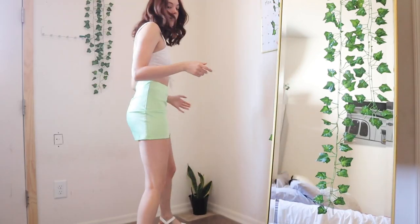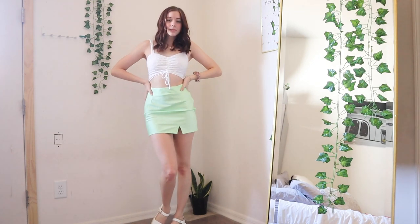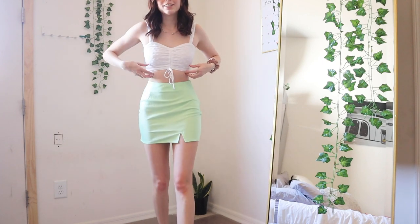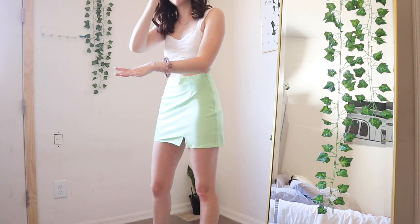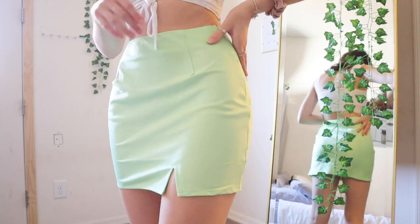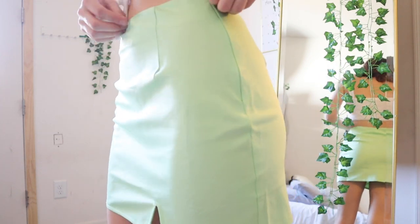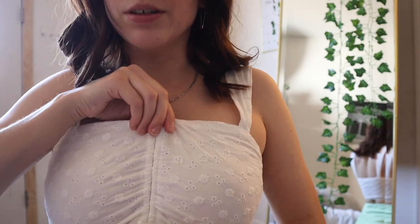I'll be wearing this new stuff every single day, but outfit number one is this. This is what I'm going to wear to the cute little local coffee shops to take Instagram pictures. The top and skirt are both from Princess Polly and these shoes are from Target. This is literally the first time I'm not wearing sneakers or my Docs ever. I feel like this is just the most Instagram outfit I've ever put together.